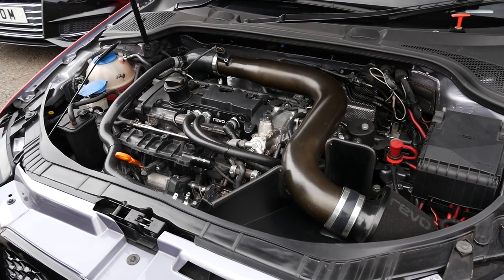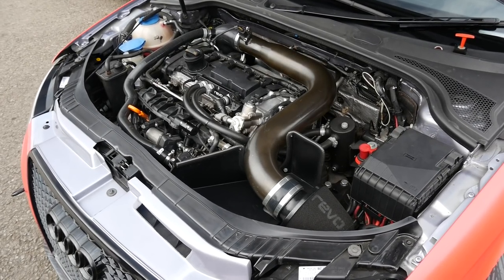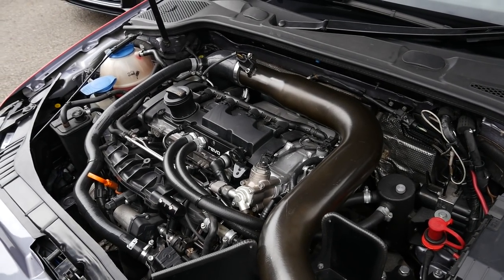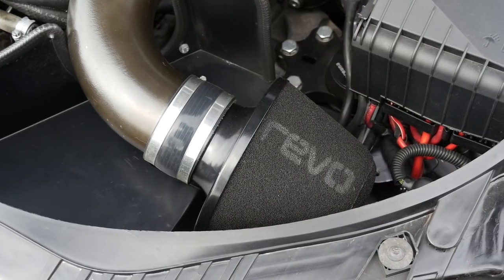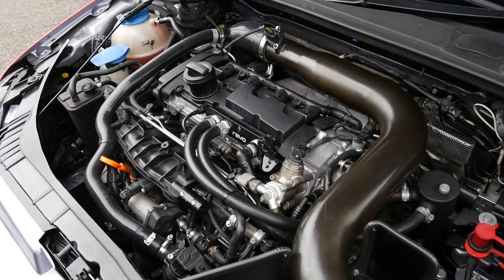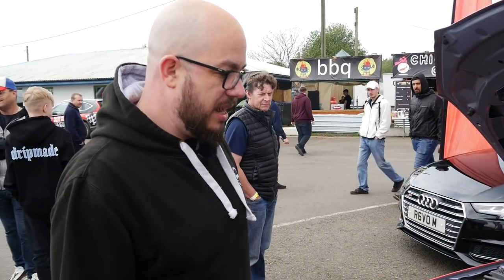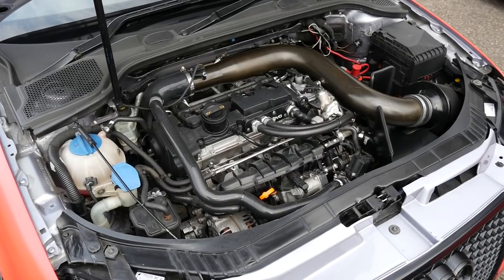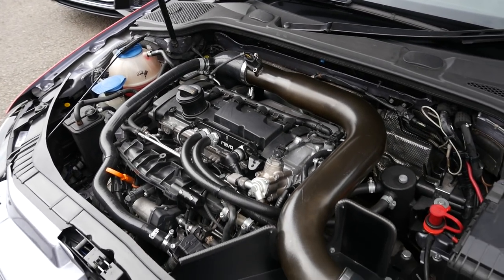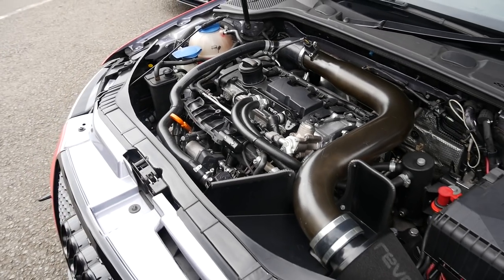With the bonnet open, it's a stock block two-litre TFSI. It had a stock KO4 on it before, but the current turbo is a development hybrid KO4 running about 430 to 440 horsepower. It's got the Revo intake — still one of their best-selling products — Revo engine mounts, a Scorpion turbo-back exhaust, Revo software, and an upgraded intercooler. There's also a PCV system with a catch can, but generally speaking it remains a stock engine.